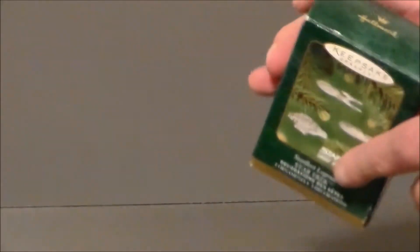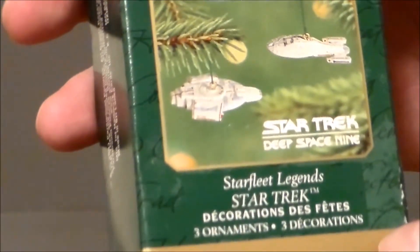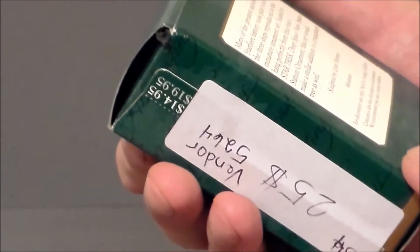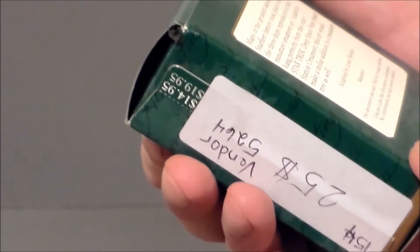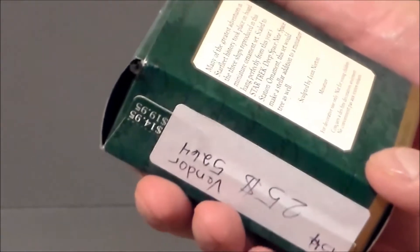This is definitely cool. It's got a nice green design and says 'Holiday Greetings' everywhere, with Hallmark at the top. It's got three different ships — the Enterprise-E, the Voyager, and the Defiant. It's also got the Deep Space Nine logo right there, which is very cool. The back of the package has a little write-up saying: 'Many of the greatest adventures in Starfleet history took place on board the three ships reproduced in this miniature ornament set. Scaled to hang perfectly from this year's Star Trek Deep Space Nine space station ornament. This set would make a stellar addition to a miniature tree as well.'